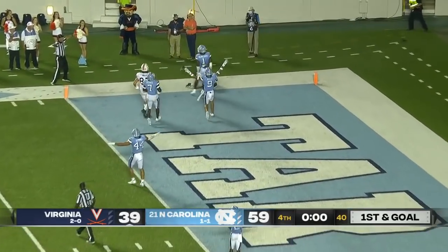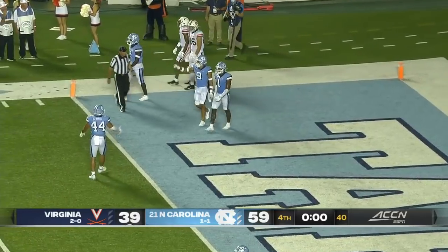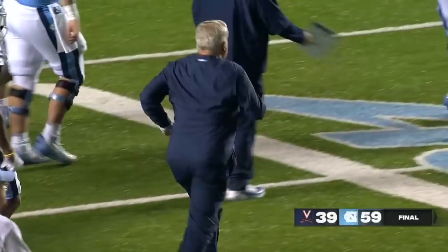First and goal. Firing for the end zone — overthrown, incomplete, intended for Henry. And that's it. That's the game. North Carolina will win it 59-39.